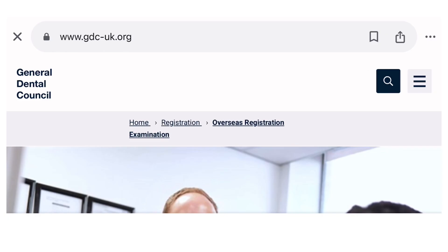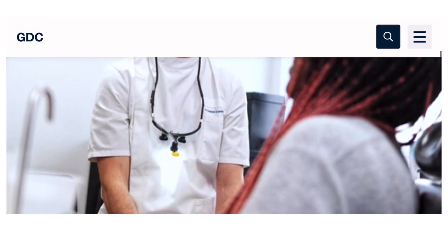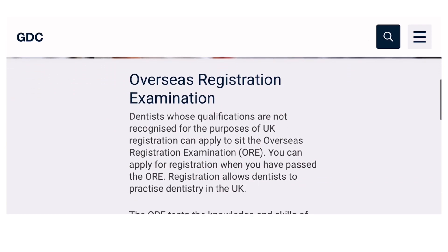Once you click 'Overseas Registration Examination', go down and you will find the basic information. Dentists whose qualifications are not recognized for UK registration can apply to sit the ORE. You can apply for registration once you have passed the ORE. Registration allows dentists to practice dentistry in the UK. The ORE tests the knowledge and skills of overseas qualified dentists and is made up of two parts.